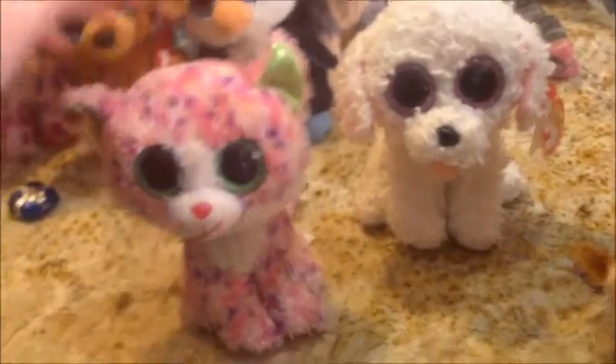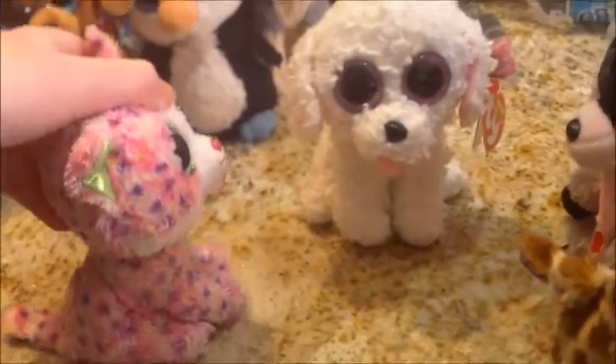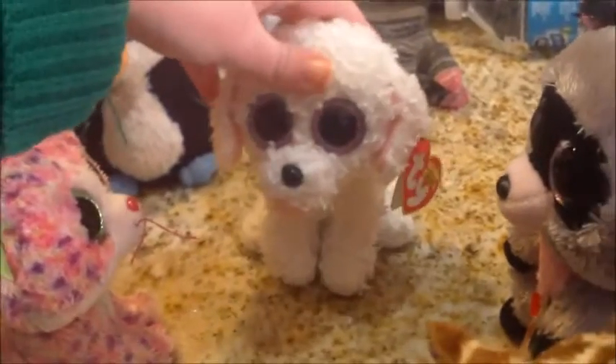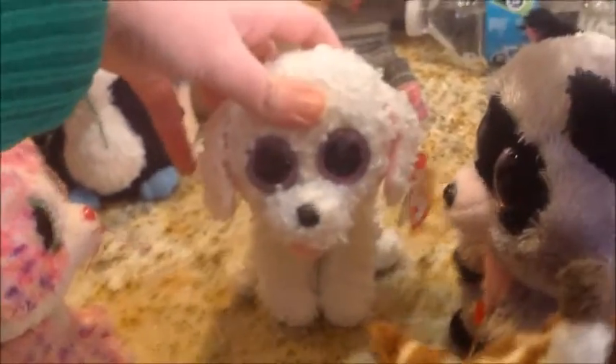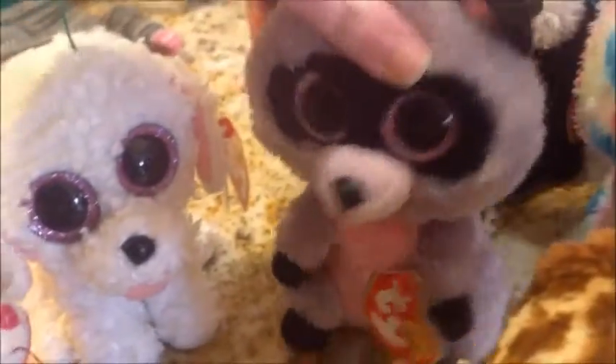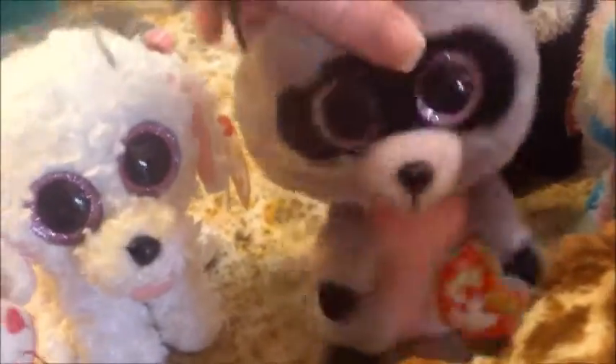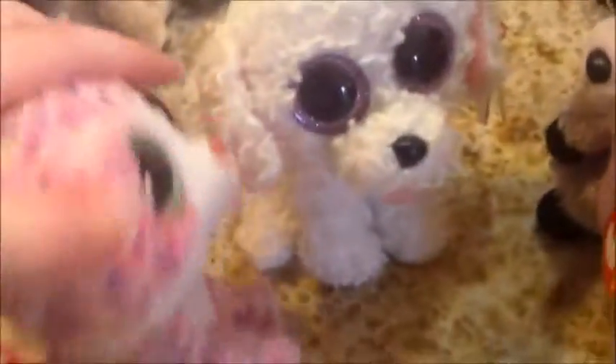Make sure you give this video a thumbs up if you love Pippi. Hi. Wow, I cannot believe we got a new Beanie Boo. I know, it's crazy. A couple months ago I just got into your family, and now we have another Beanie Boo friend — I mean, Beanie Boo family member. Same thing, Sophie.